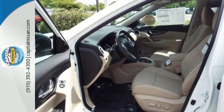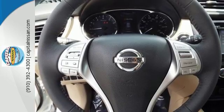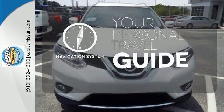Make every part of your drive beautiful with the fuel-saving Eco Mode and the informative Advanced Drive Assist display. It's also conveniently equipped with hands-free text messaging assistant, backup camera and Bluetooth. It comes with a navigation system to easily guide you to your destination.